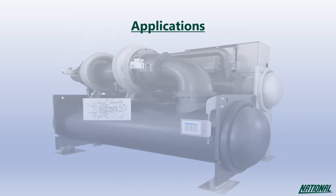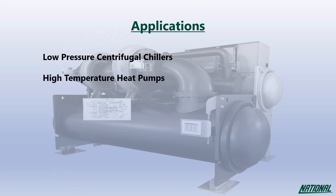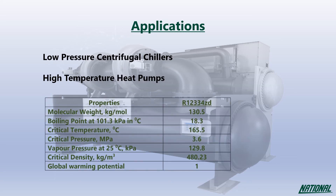Applications for R1233ZD are limited, as it has been specifically developed for low pressure centrifugal chillers and high temperature heat pumps, showing very similar comparable properties with R123.